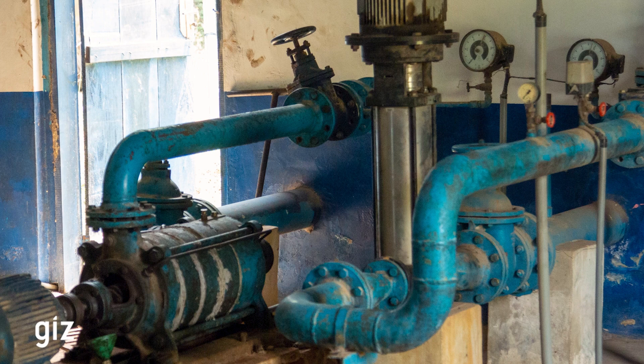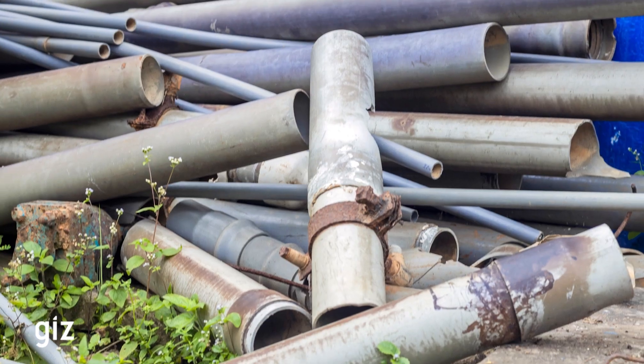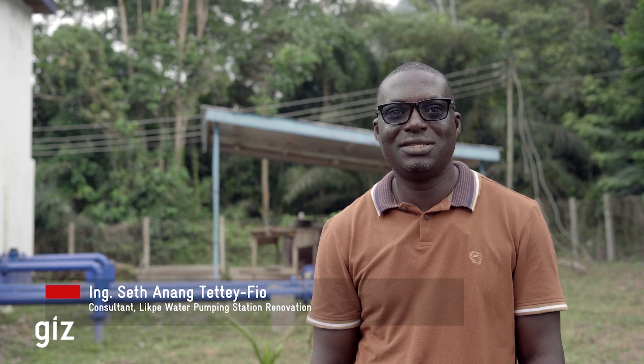In 1976, when they brought those pumps, we started using them until now. And we realized that they are old, and they give us problems. At times, our motors would burn, pipelines would be bursting, floating valves and other things. Our consumption of electricity energy was very high.